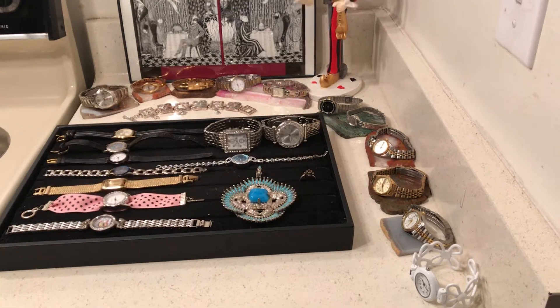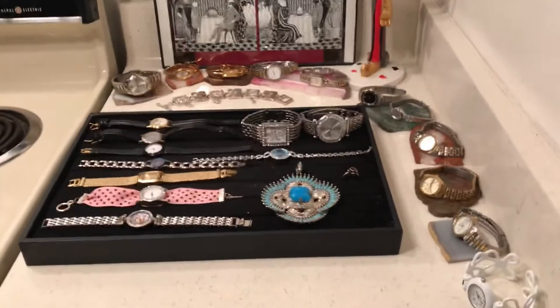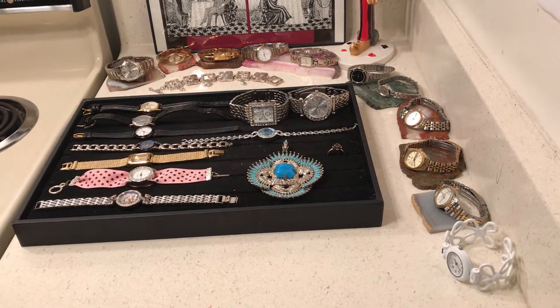Hello to all my friends out there. This is House of Sumner Fine Jewelry and Collectibles, the weekly show number 37, and these are the watches I'm selling this week on eBay.